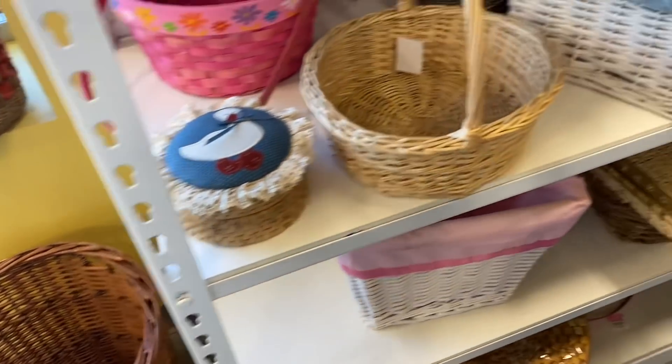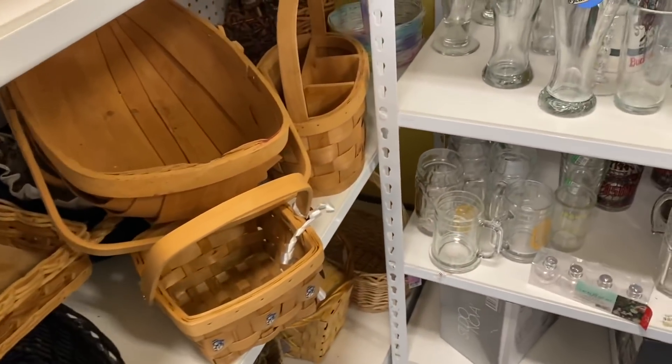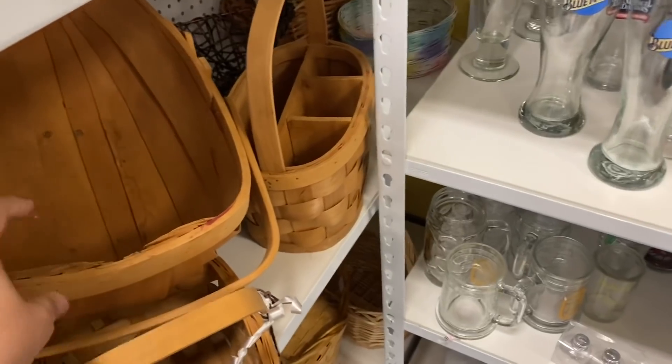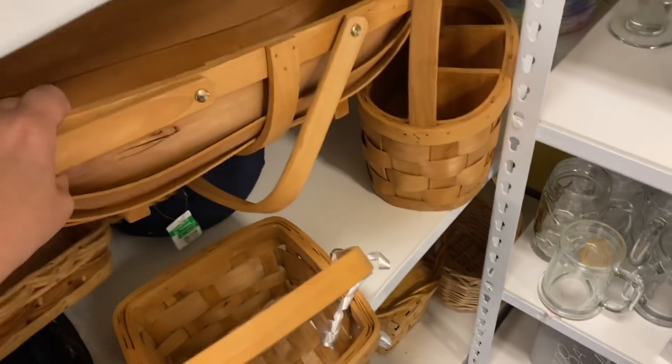When I went into Goodwill on this day they had a really nice selection of baskets and this one here on top caught my eye. It was only $5.99 which I thought was a very good price for Goodwill. Their prices have generally been kind of high lately.